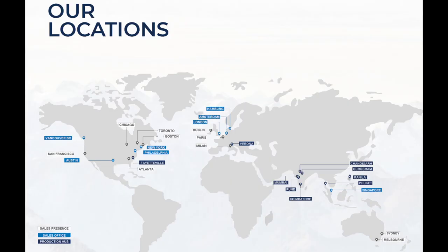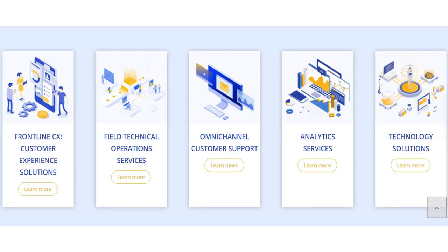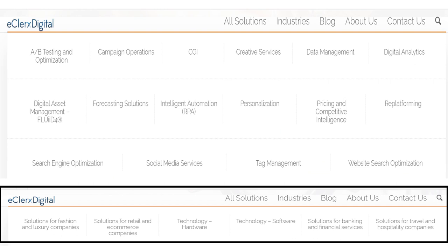Looking at the company's locations, they have sales offices and production hubs in India, Philippines, Thailand, Singapore, USA, Canada, UK, and European countries, giving the company a wide reach. Under customer operations, they provide customer experience solutions, field technical operations, omni-channel customer support, analytics services, and technology solutions. Under the digital segment, they provide web search optimization, social media and digital marketing services, digital asset management, CGI including visual elements and graphics, creative services, data management, data analytics, and many more services.